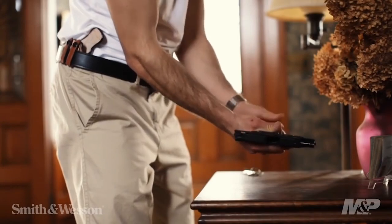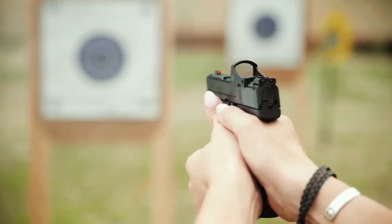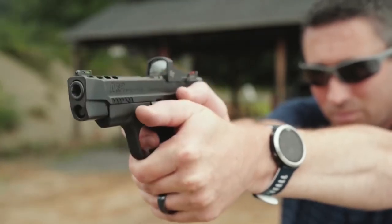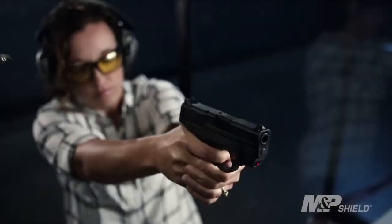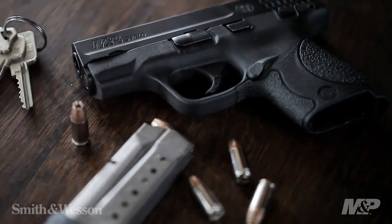The Shield M2.0 features an improved trigger, aggressive grip texturing, and an optional integrated laser sight. The textured grip offers a secure hold without being overly aggressive and painful for ungloved hands. Metal parts receive a corrosion-resistant finish to protect the gun against the abuses of daily carry.